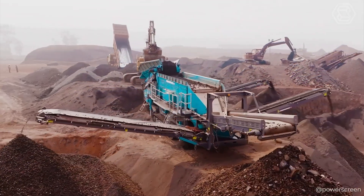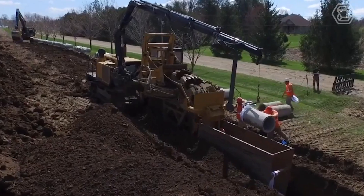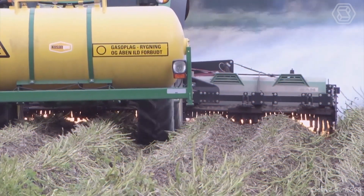Step into the future with smart tech. We're here to showcase the marvels of heavy equipment and revolutionary agriculture technology.